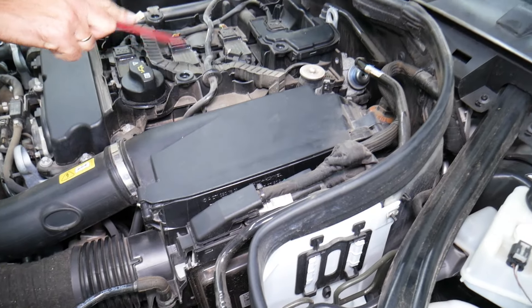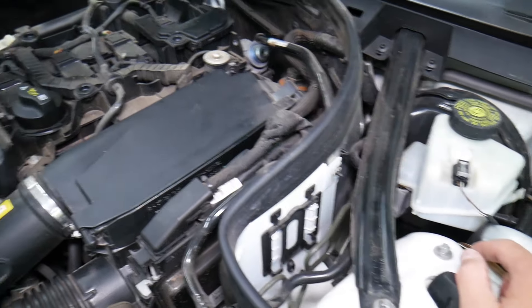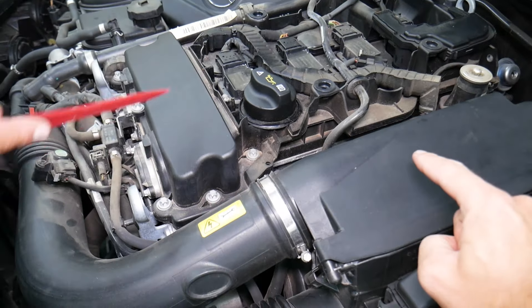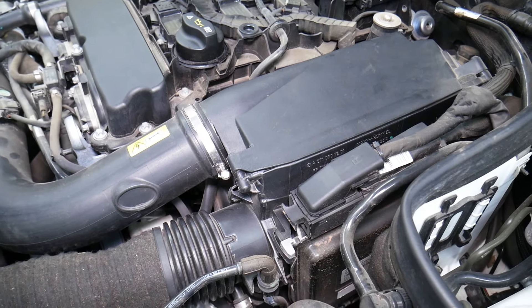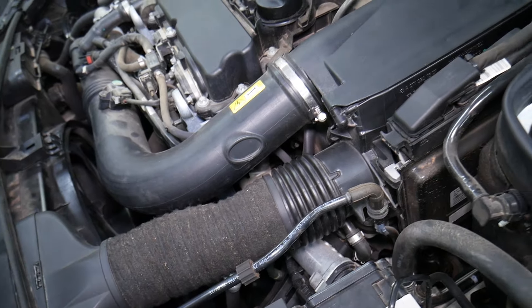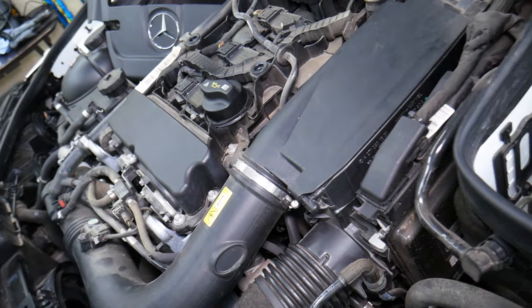A4 means air filter replacement, spark plug service, brake fluid replacement, and sunroof cleaning and lubrication. A5 indicates air filter replacement, spark plug service, and brake fluid replacement.